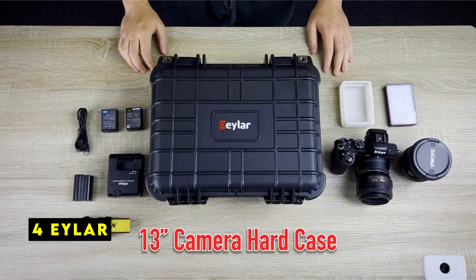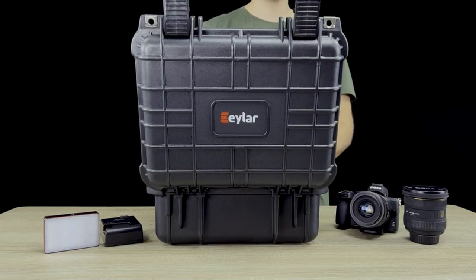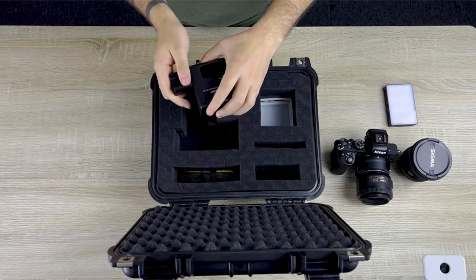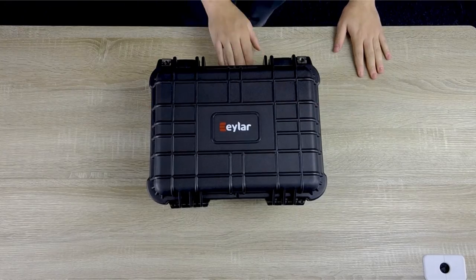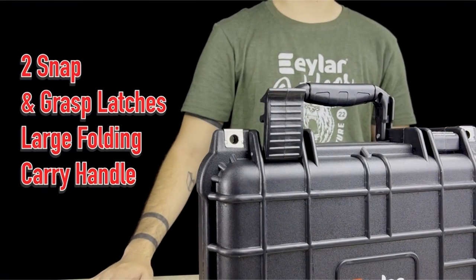At number 4 is Ayla. The Ayla hard case is a durable and customizable option for protecting your valuable equipment. Its four-layer foam construction, including two pull-and-pluck cubes, a solid bottom pad, and an egg crate top layer, allows you to tailor the interior to perfectly fit your specific gear, ensuring optimal protection and preventing your equipment from shifting during transport.